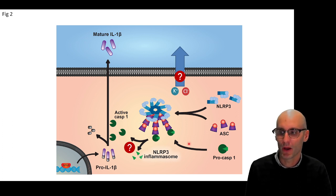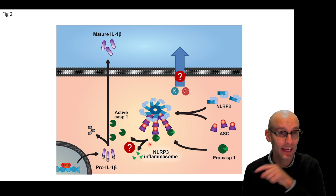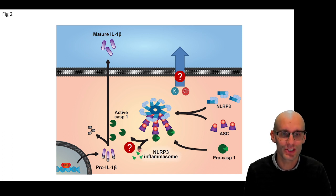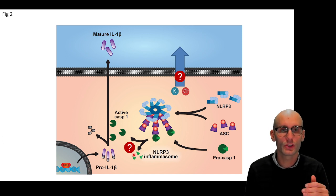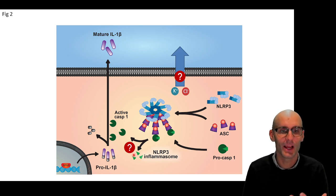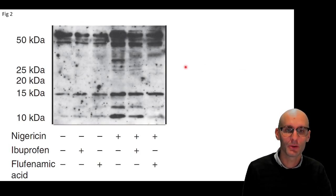We know it's not the downstream path — we know that ASC speck formation is inhibited, which suggests the block is upstream, so maybe it's NLRP3 or the chloride efflux. But we also just wanted to check whether caspase-1 was being activated. If our conclusion was correct — that we had blocked inflammasome activation and the formation of this ninja star — we should see no active caspase. To do this, we used a western blot, which sorts proteins by abundance and size, and we did a western blot for caspase-1. We were looking to see whether the pro domain had been cleaved off, giving us active caspase-1.